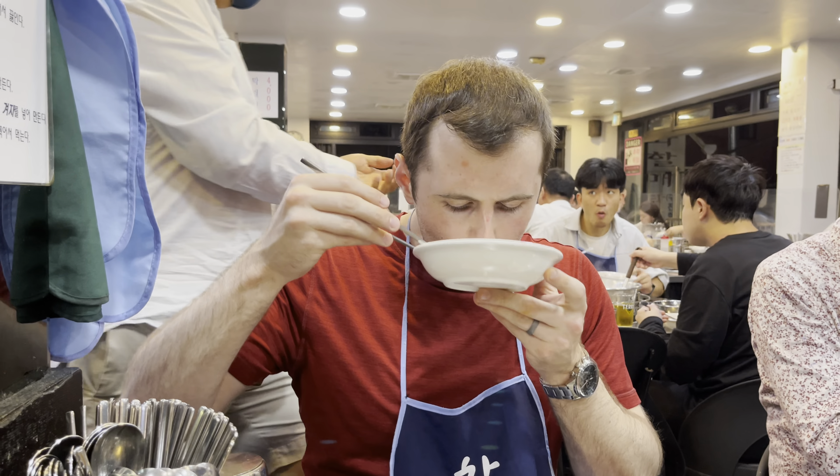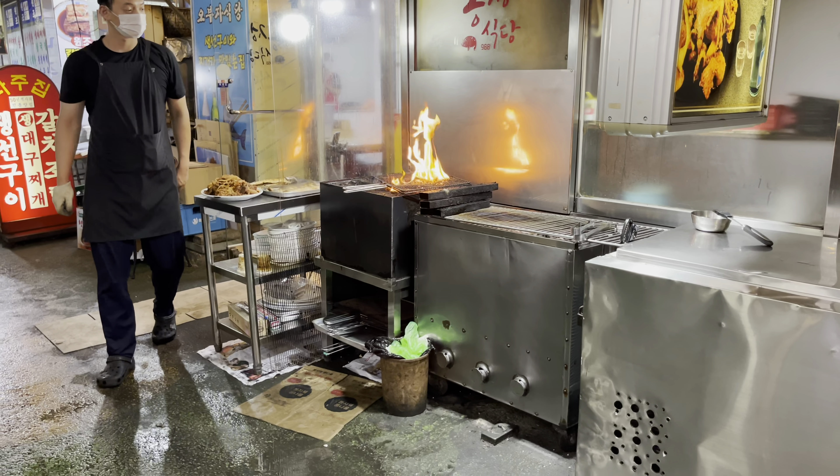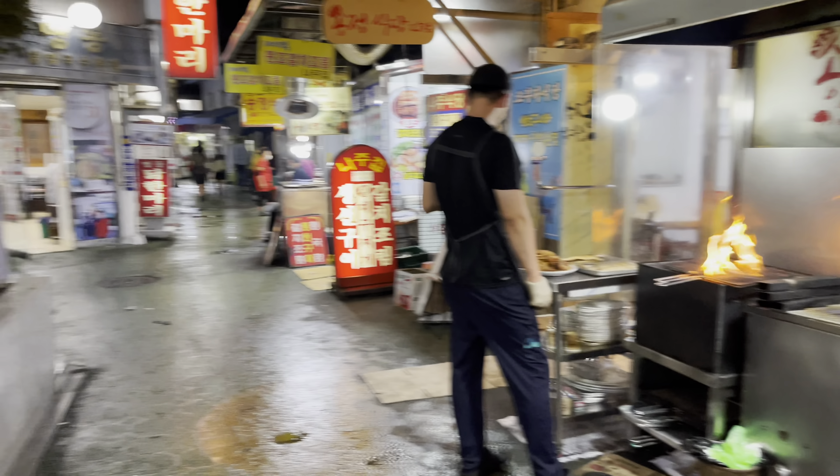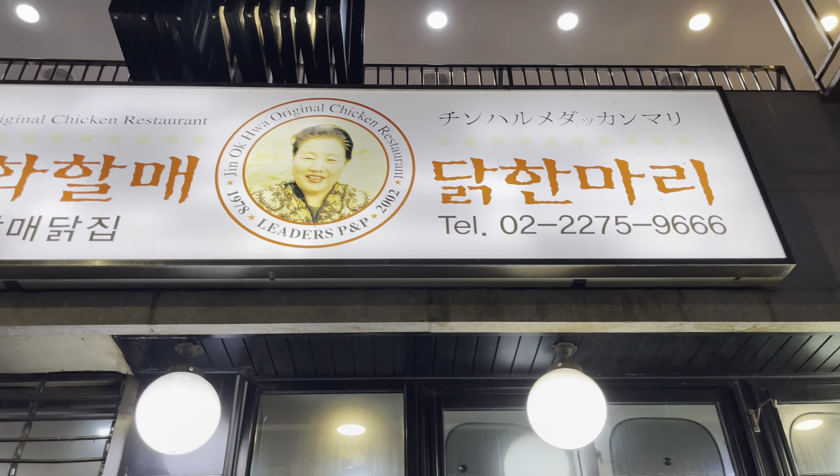Clear happy belly — wow, that was so good. Seriously the best chicken soup ever. If you're looking for this place, just look for the mackerel street in the Dongdaemun area — it's right next to it.